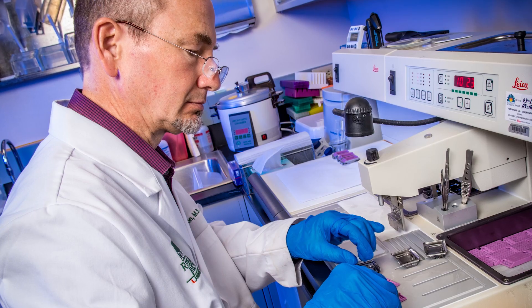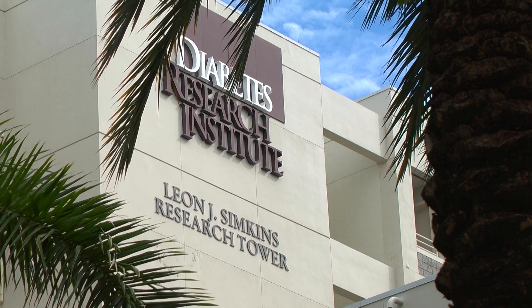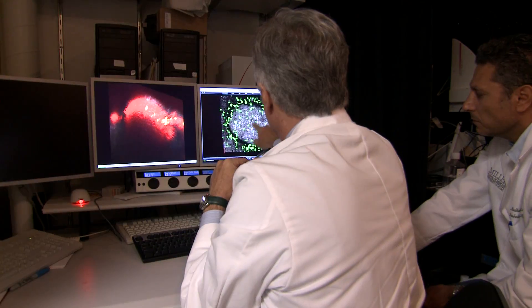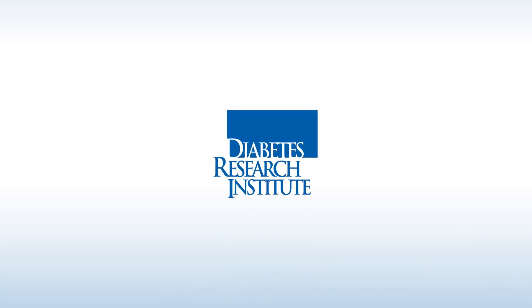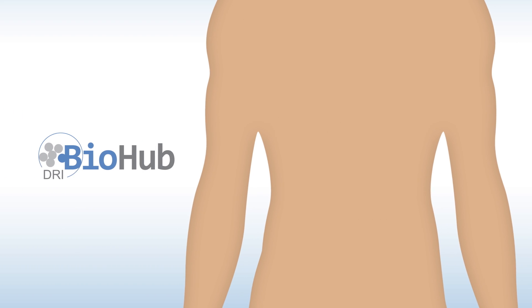Now, for the next quantum leap, at the Diabetes Research Institute the vision is to achieve a biological cure — to restore natural insulin production without imposing other risks. The DRI's approach: the creation of a biohub, a bioengineered mini organ that mimics the native pancreas, sensing blood sugar levels and releasing the precise amount of insulin needed in real time.